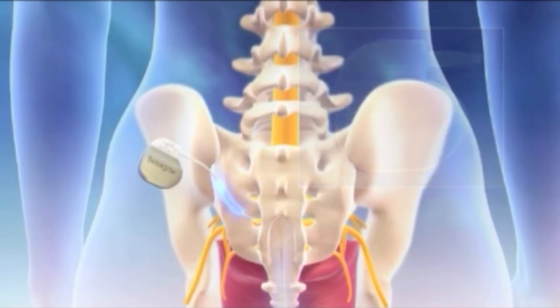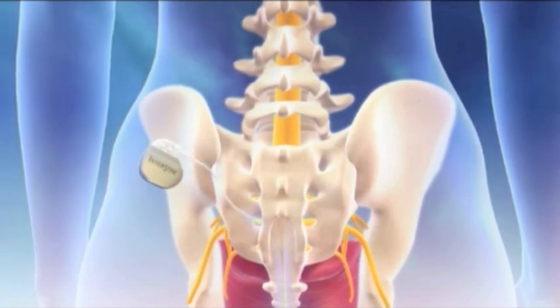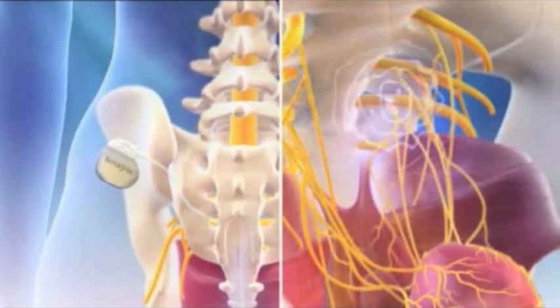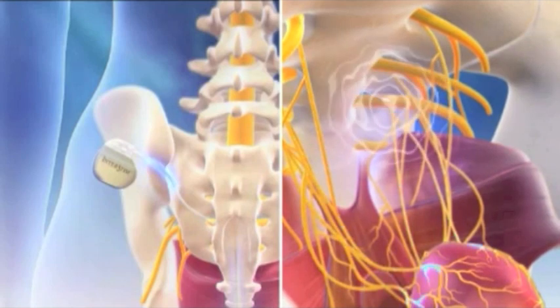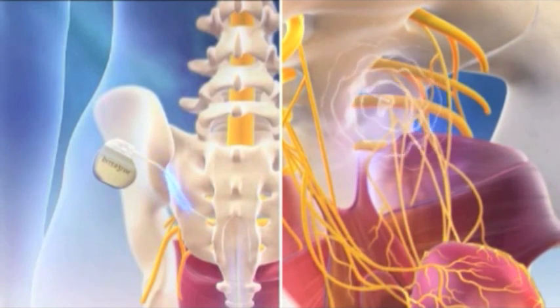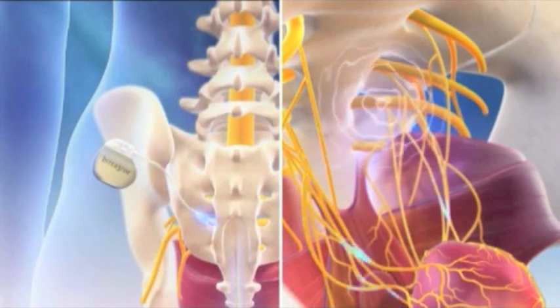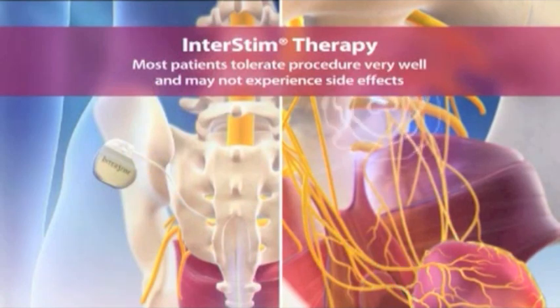A permanent pacemaker-like device is placed entirely under the skin to stimulate the sacral nerve near the tailbone. It works much like a pacemaker, and by stimulating the sacral nerve, this can help control the symptoms of overactive bladder and help restore the patient to proper bladder function.